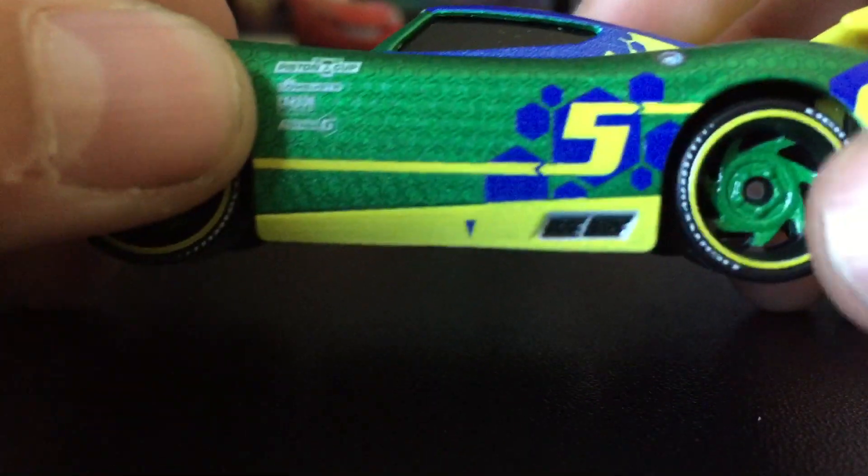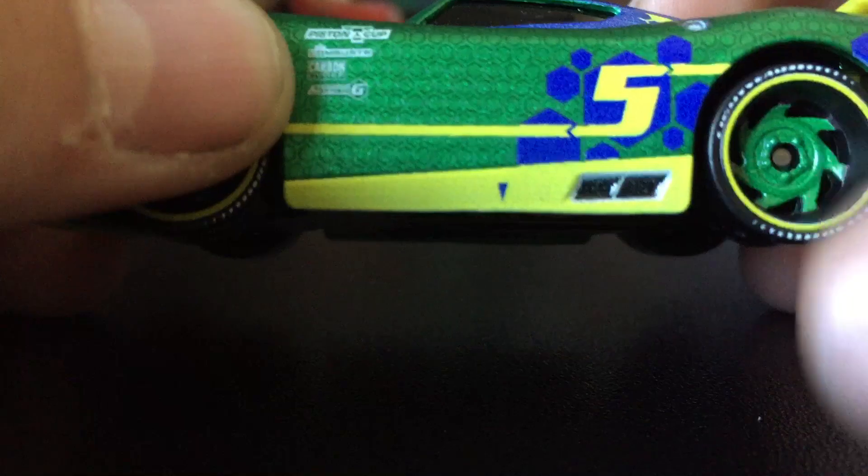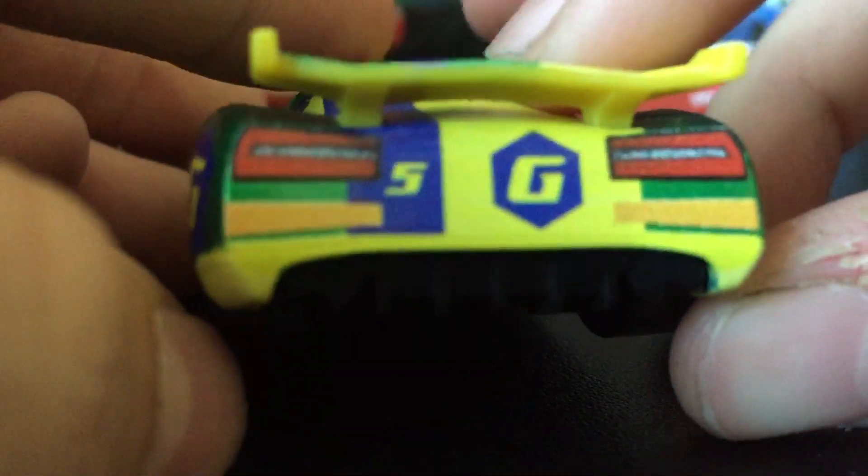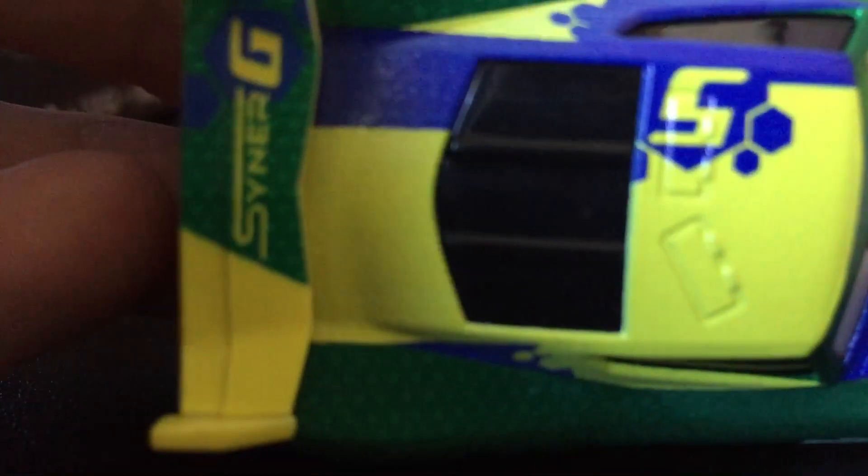His gas thing, his tire — you can't really see light here on the tire, but that's fine. On the back, there's no license plate. Red lights right there. And a G for Synergy and then 5. His tail light, his tail thing says Synergy.